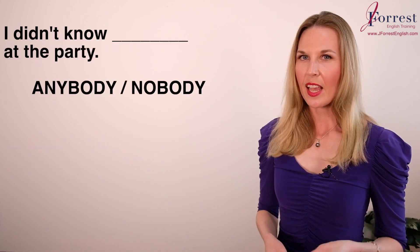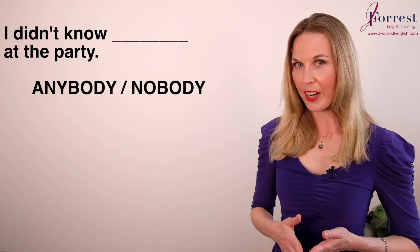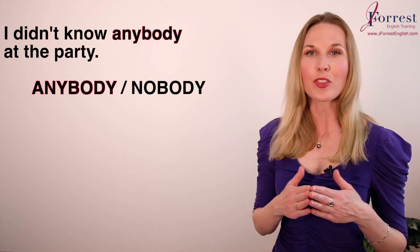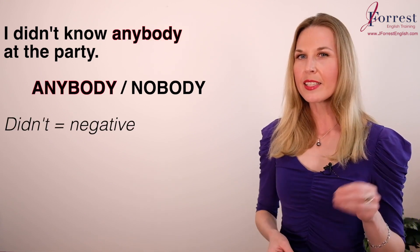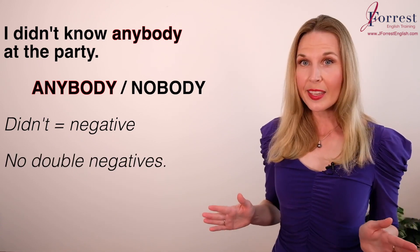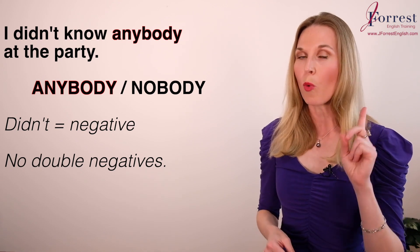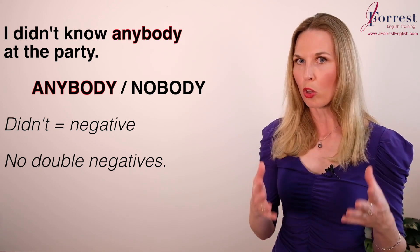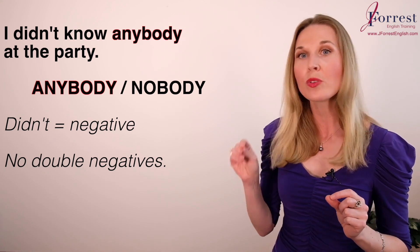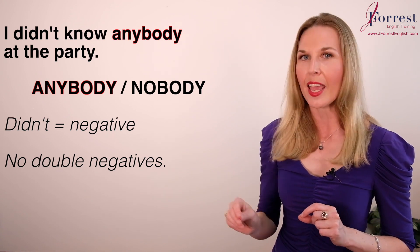Number six: I didn't know ___ at the party. The answer is 'anybody.' In English, we do not use double negatives — you can only use one negative in a clause. Since I already have 'didn't,' I can't also use the negative 'nobody.' I have to use 'anybody': I didn't know anybody at the party.